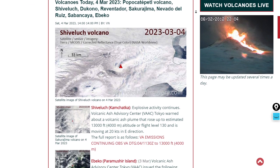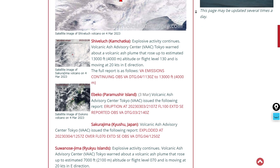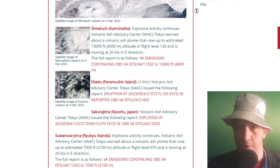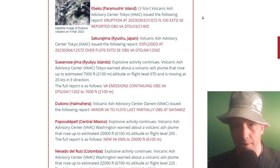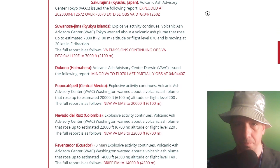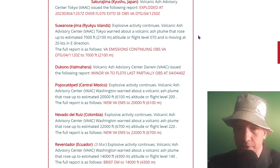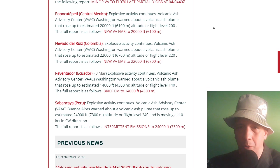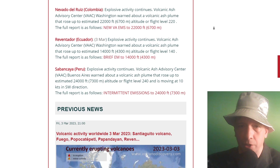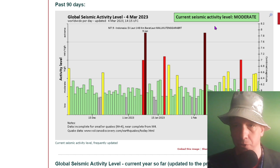Shivaluch is erupting again today with a 13,000-foot ash plume — flight level 130 over Kamchatka. Abiko also erupting with a 10,000-foot ash plume at flight level 100. Korejima exploding at flight level 070, that's a 7,000-foot ash plume. Sumanose-jima also a 7,000-foot ash plume, and Dakono as well at flight level 070 over Hamahara. Heading down to central Mexico — Popocatépetl exploding at flight level 200, a 20,000-foot ash plume. Nevado del Ruiz in Colombia exploding at flight level 220, Reventador in Ecuador at flight level 150, and Sabancaya in Peru at flight level 240.